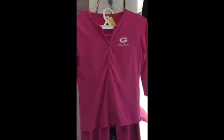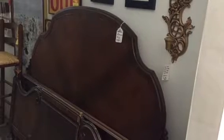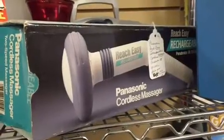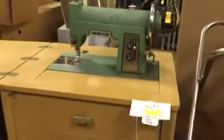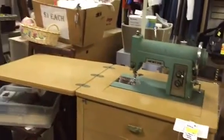Pink Packers PJs, Calvin Klein Euphoria perfume, the pretty full-size headboard and footboard, the cordless massager you can take with you anywhere, and the antique sewing machine with the cabinet.